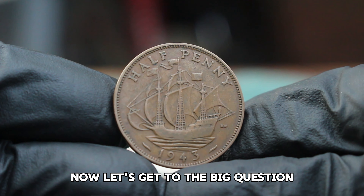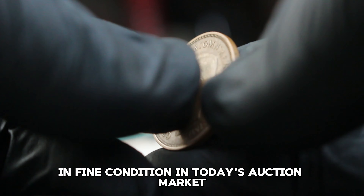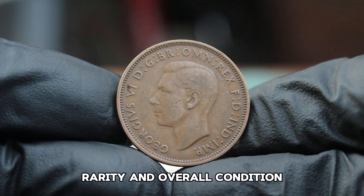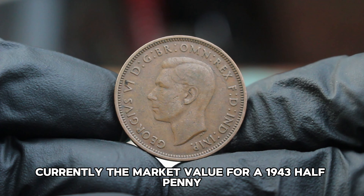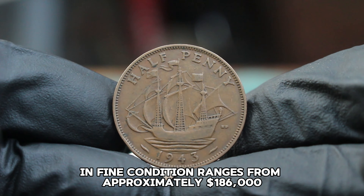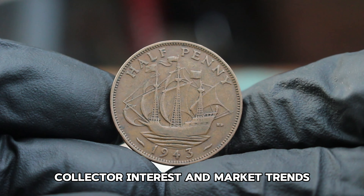What is the value of the United Kingdom halfpenny 1943 in fine condition in today's auction market? The value can vary based on factors such as demand, rarity, and overall condition. Currently, the market value for a 1943 halfpenny in fine condition ranges from approximately $186,000. This range can fluctuate based on the specific auction, collector interest, and market trends.